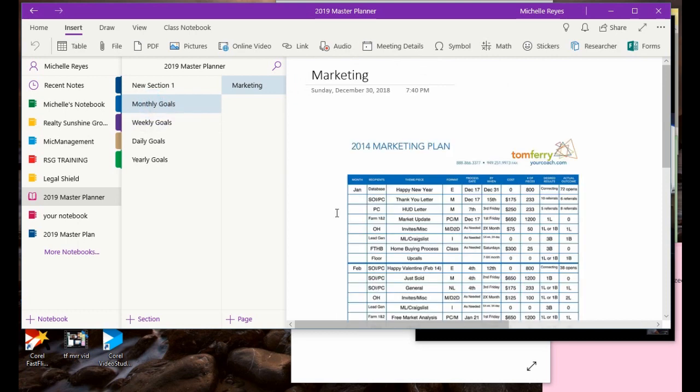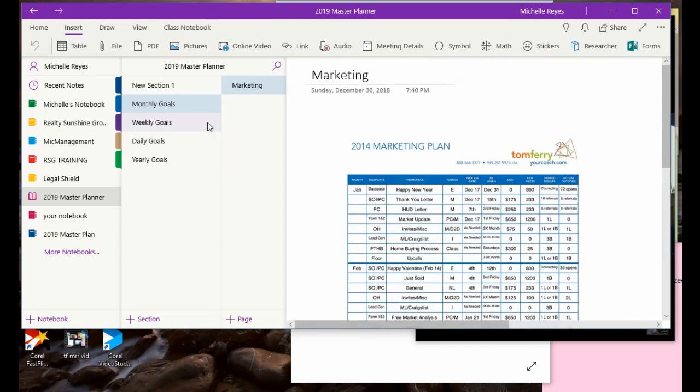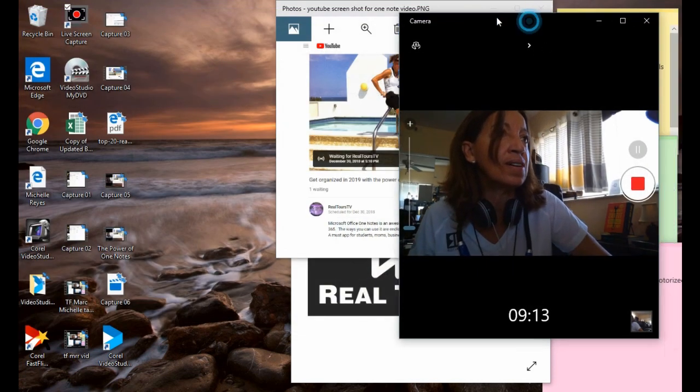Now for the monthly goals — that's just a sample chart from Tom Ferry to keep track of your marketing. I have this in a blank copy. And in a nutshell, this is OneNote. I hope you enjoyed this session.